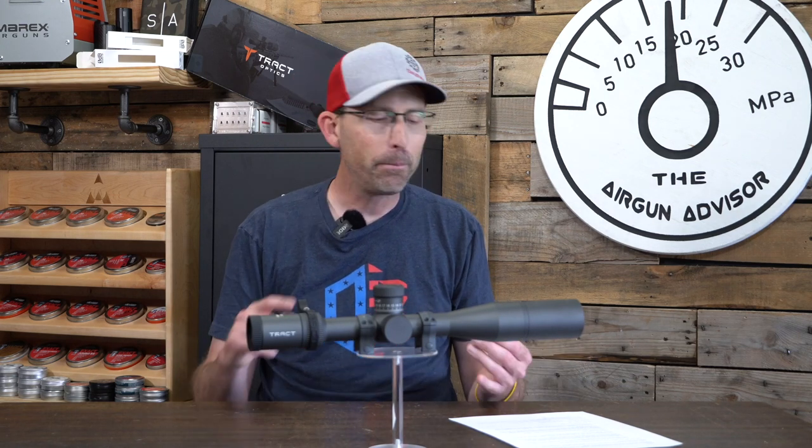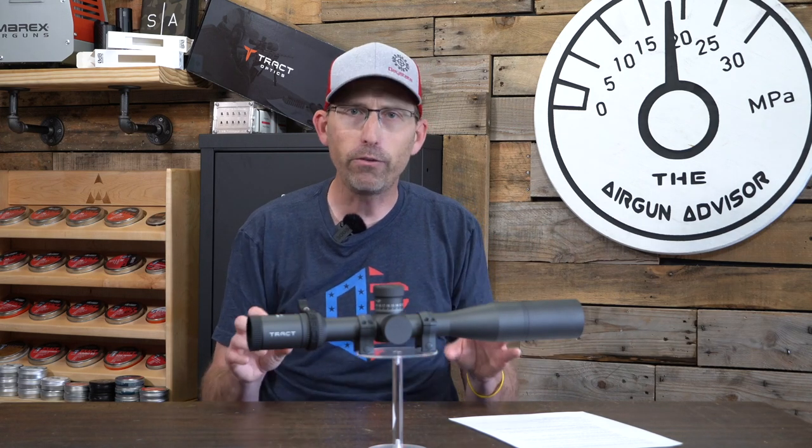Speaking of elements, let's talk about waterproofing. This scope is waterproof down to 3 meters. I'm not expecting you to dump it in a swamp, but what that means is that if you're a hunter, field target shooter, and you're out on a rainy day, this scope will withstand the elements. You don't have to worry about it rusting out, becoming faulty, or getting water absorbed into any of the tubes.